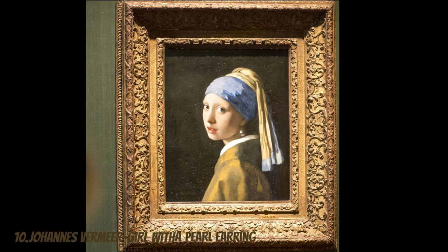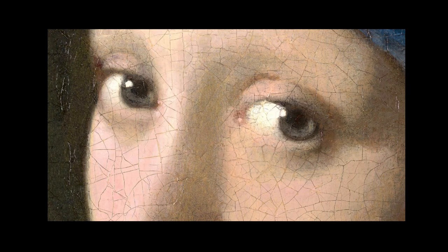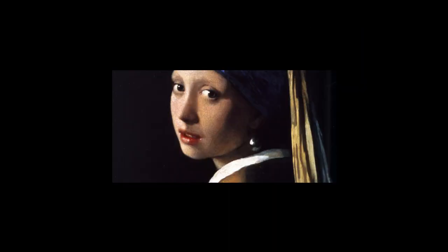Painted by Johannes Vermeer around 1665, Girl with a Pearl Earring is a timeless portrait that continues to mesmerize art enthusiasts worldwide. This masterpiece showcases Vermeer's mastery in capturing the essence of his subjects. Often referred to as the Mona Lisa of the North, the identity of the girl in the painting remains a mystery, adding to the allure of the artwork. Her captivating gaze and the luminous pearl earring have become symbols of beauty and intrigue.